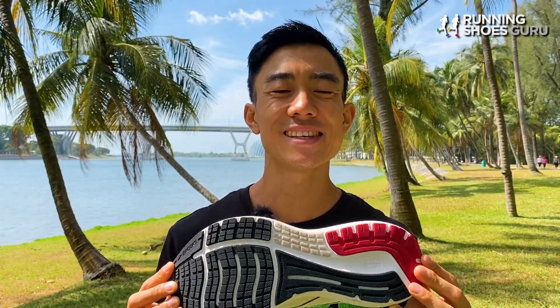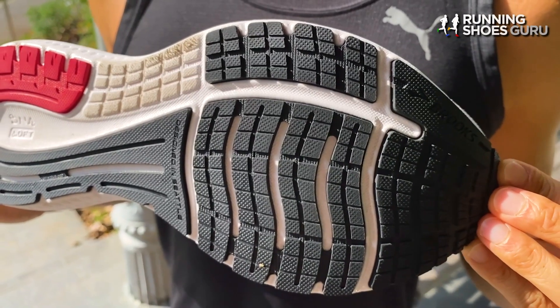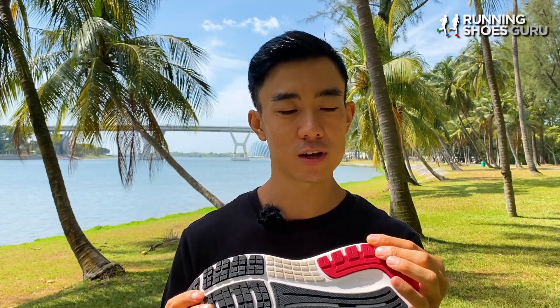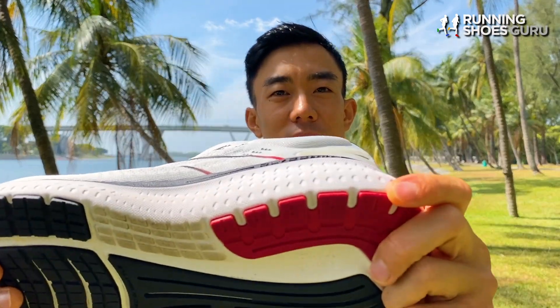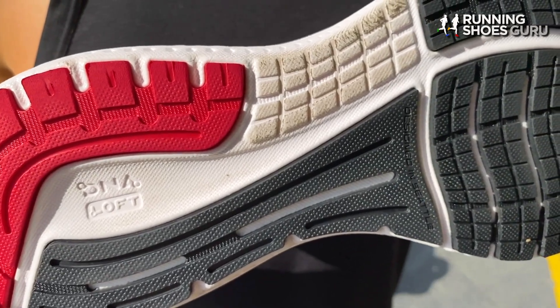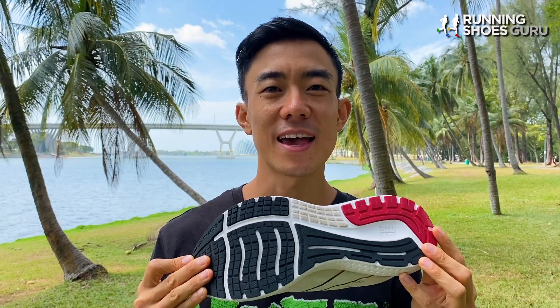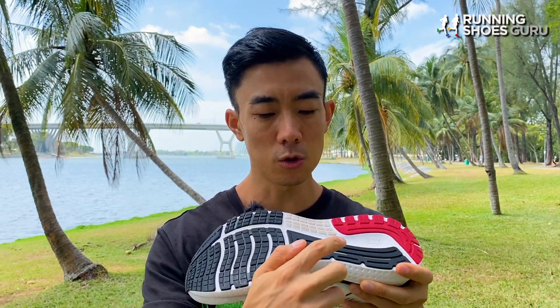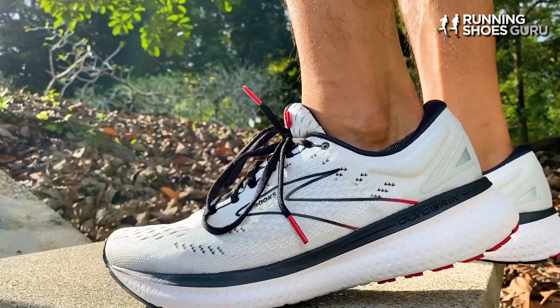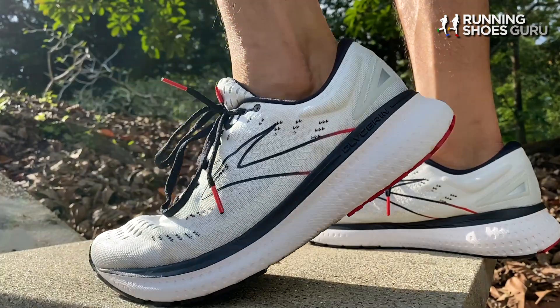The outsole uses plenty of soft blown rubber. Brooks prefers using the softer type of rubber because it increases ground feel and it makes landings softer, but the downside is that this rubber wears down faster than the norm. On my pair, the outer lateral heel area is already worn down two to three millimeters and I expect to reach midsole foam by the time I reach only 300 kilometers, which is not ideal. The biggest difference between the outsoles of the Glycerin 18 and 19 is a long piece of rubber on the medial side that extends from the rear foot all the way to the end of the midfoot. This makes ride transitions smoother and also increases midfoot stability and structure because there's less flex in the midfoot.